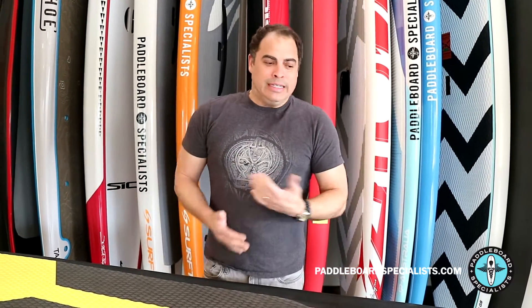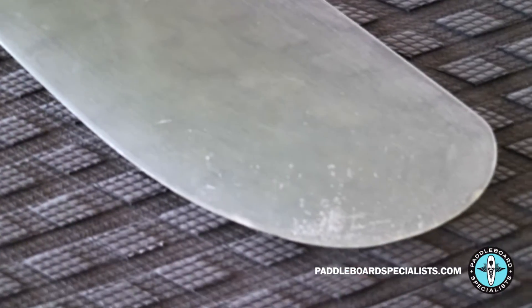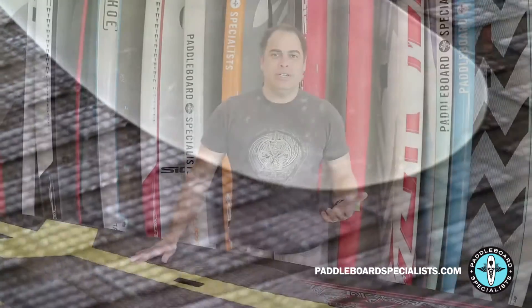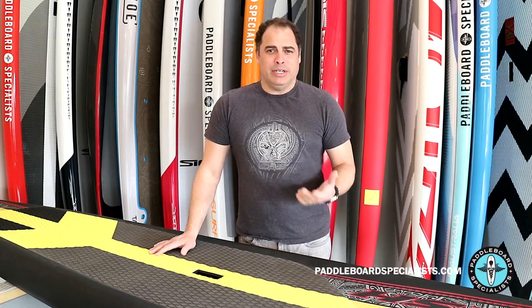The third thing to look at is the fin. A lot of people forget about the fin, or you get there and the board has a brand new fin — which could be nothing. But if the stock fin is really beaten up, it probably gives you a good indication of how that board has been treated throughout its lifetime.